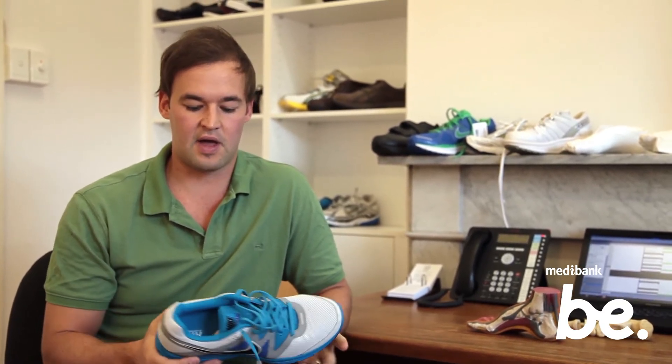Your shoes are generally made out of rubber or EVA, and that will bottom out over time. Depending on how many kilometers you're doing and the conditions you're running in, you're probably looking to change your shoes anywhere between around eight months to about 15 months.